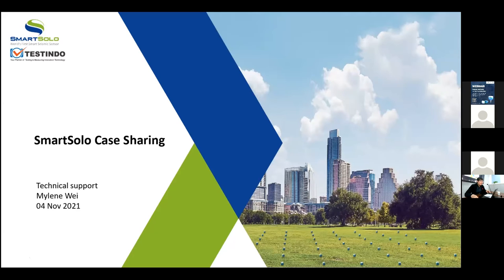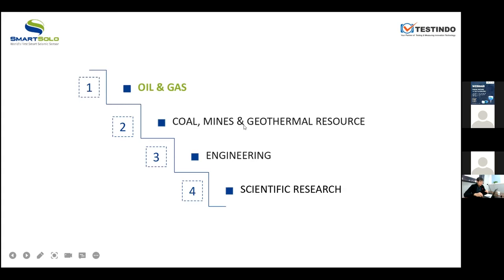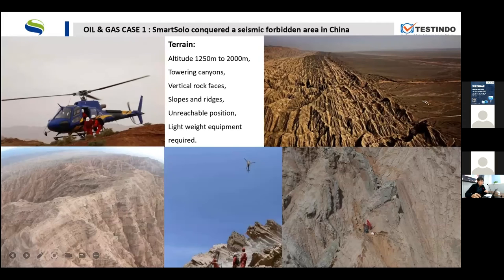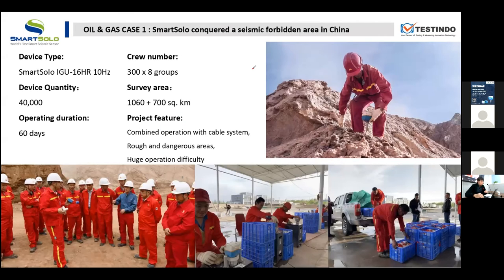I have organized these cases into the following subtitles. The first oil and gas case is called SmartSolo Conquered — a seismic forbidden area in China. We call it a forbidden area because the terrain is really rough and dangerous, which brings a huge operational difficulty for the crew.